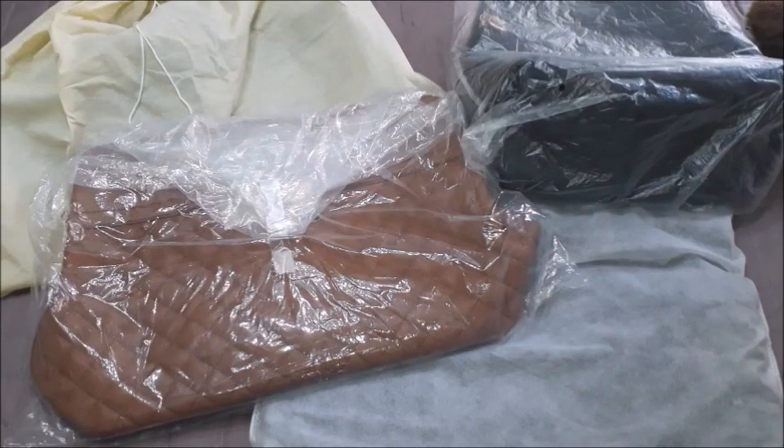Hi guys, welcome to another video and welcome to the latest bags that I have purchased. I know that you like 'what's in my bag' videos and I have been asked about how many bags do I purchase and how frequently this happens.